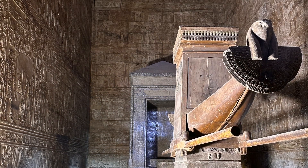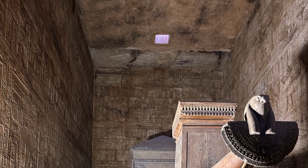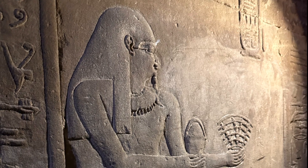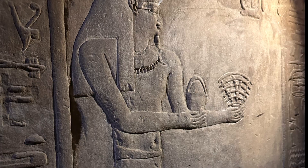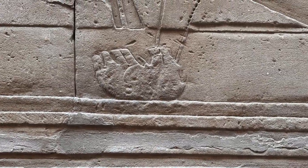As with other temples, light for the sanctum sanctorum comes from apertures in the ceiling. All along the western corridor, we find reliefs depicting the battle of Horus with Seth, who takes on the form of a hippopotamus.